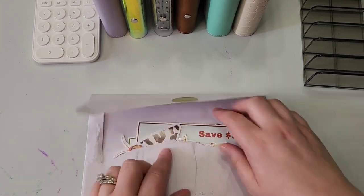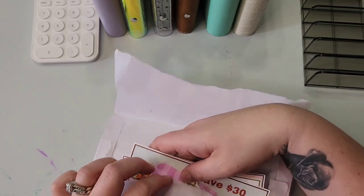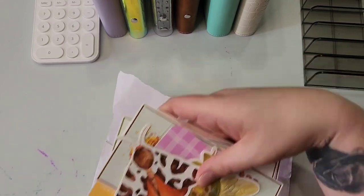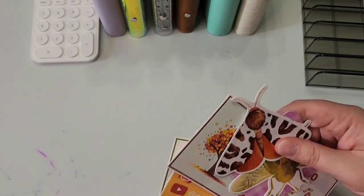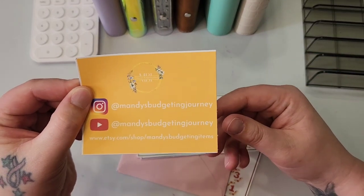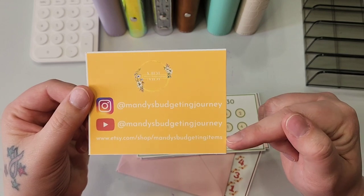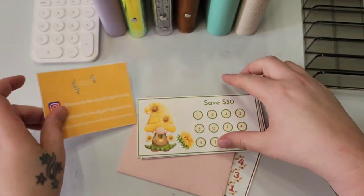But first, I have some happy mail that I'm going to share and pull out here. I've already ripped it open because that's just how I roll. This is from Mandy over at Mandy's Budgeting Items. She's Mandy's Budgeting Journey here on YouTube and on Instagram, and Mandy's Budgeting Items on Etsy.